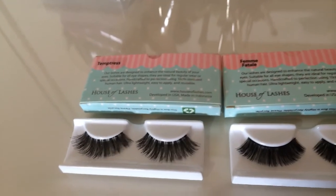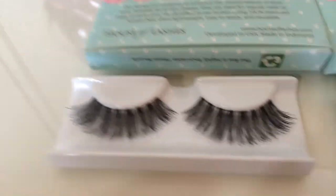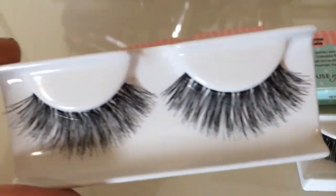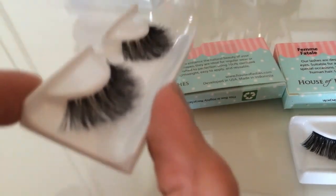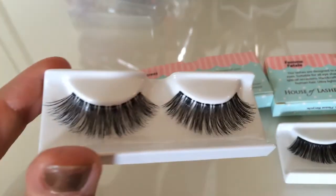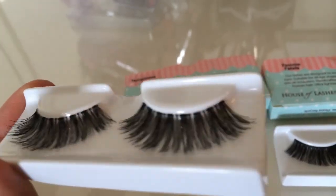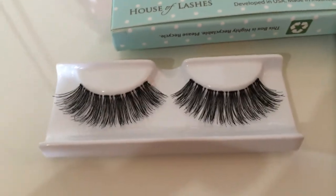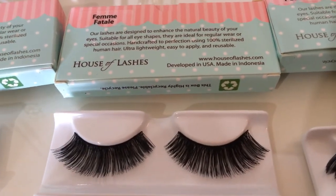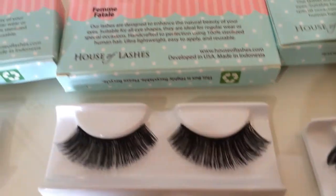Okay, so this is going to be kind of a long video because there's those and these. This is from the Glam Collection. This is Temptress, as you can see - there's the name there. I kind of want to say these are like basic lashes. Ardell makes something similar. There's those Katy Perry ones. Nothing you can't find at a drugstore or anything like that. And then there is Femme Fatale - I just butchered that name, I know.